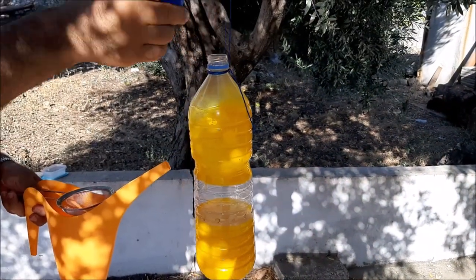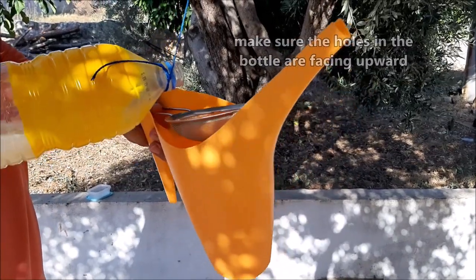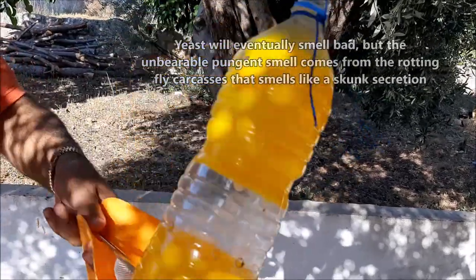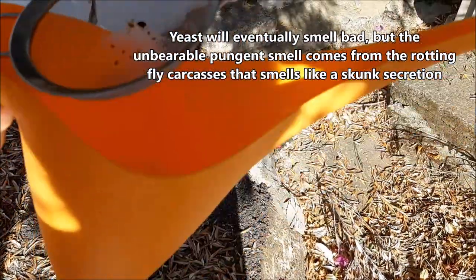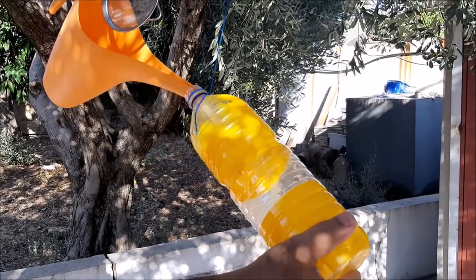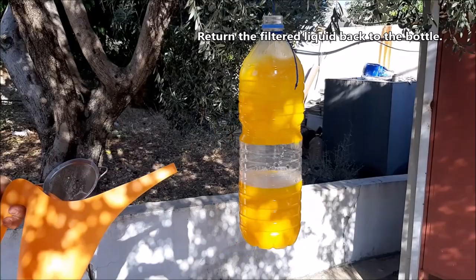For our study we collected the caught flies every few days using a funnel, watering jug, and strainer. The smell of fermenting yeast becomes unpleasant, but if you leave the trap full of caught flies the smell becomes unbearable due to the rotting fly carcasses — very pungent and reminiscent of the defensive secretions of the North American skunk. You can then return the filtered liquid to the bottle and reuse it for a few days more, or even a couple of weeks.